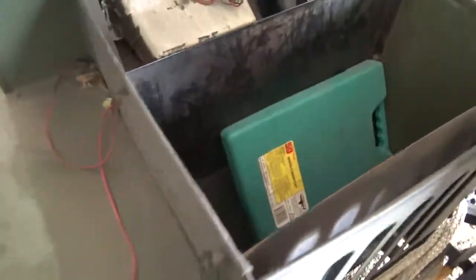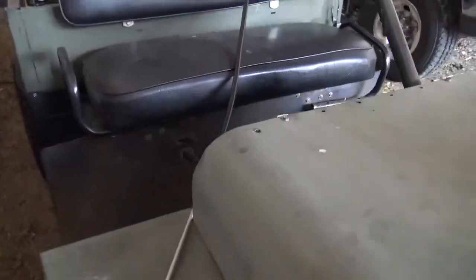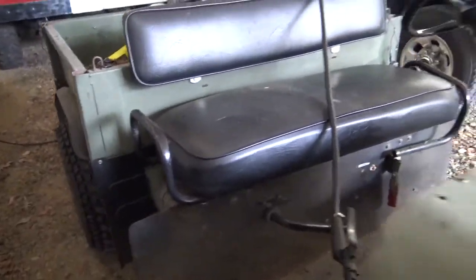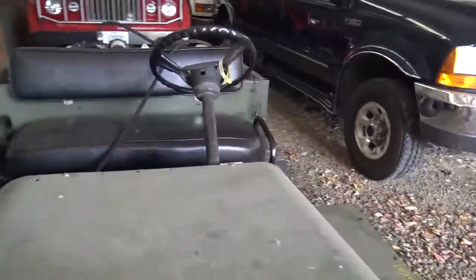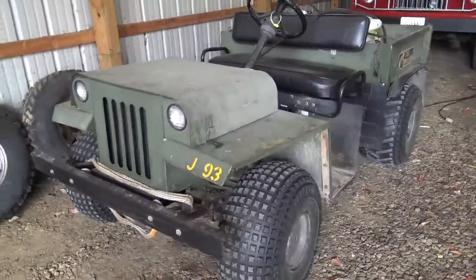The instrument cluster stuff up here you can get to. The engine's mid-engine — the engine's underneath the seat. It's got a belt drive from off the transmission to the rear end.